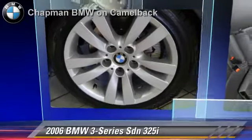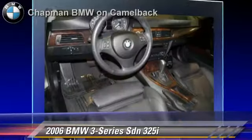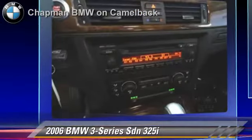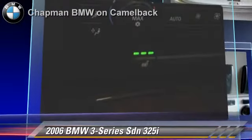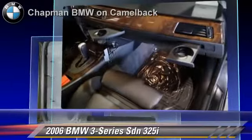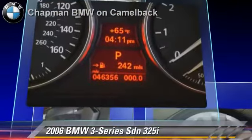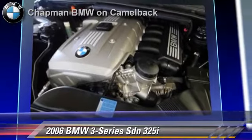The 2006 BMW 325i, powered by a 3-liter, 6-cylinder engine. With a 6-speed automatic transmission, this sedan, with fewer than 50,000 miles on the odometer, gets up to 29 miles per gallon. This BMW features air conditioning, sport package, and premium package.